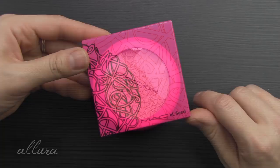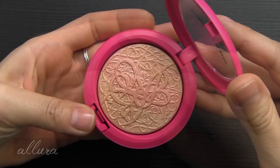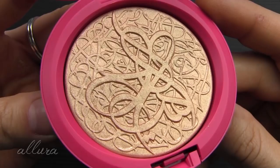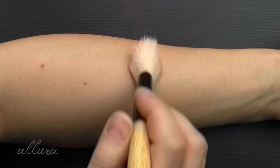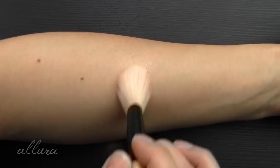Let's start by looking at what I think is one of the prettiest products in the collection. This is an Extra Dimension Skin Finish in the shade Dimas Glow, and it retails for $36. Once again, that bright pink packaging. The compact itself is absolutely stunning with the embossed Arabic lettering calligraphy design. The shade is described as a warm golden shimmer. I'll take an angled powder brush and apply it — it applies really smoothly with good color with just one layer.